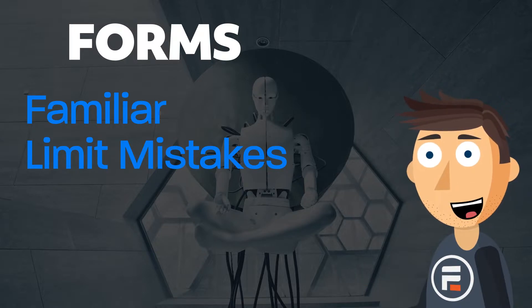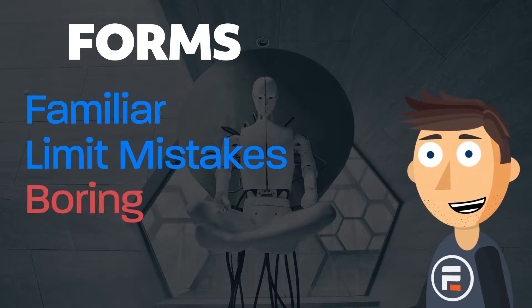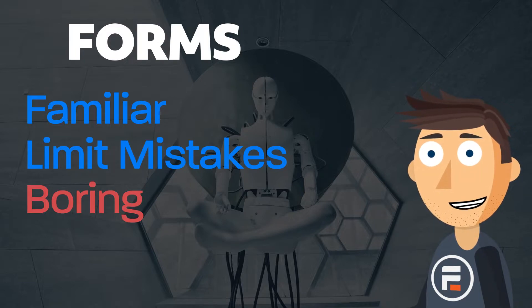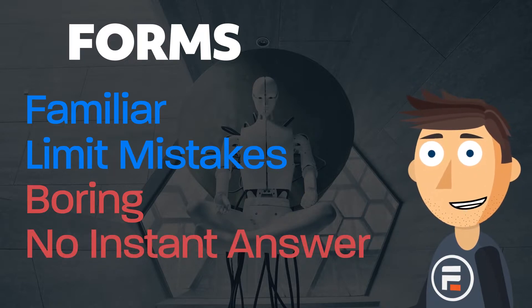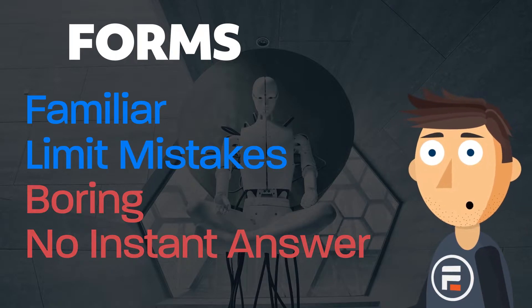But what are the downsides to forms? Well, compared to chatbots, static forms can be pretty boring. They don't interact with the customer like a chatbot can. Users also don't see an instant response from a standard form — it's just "your responses have been received, thank you," but nothing regarding what they're asking about.